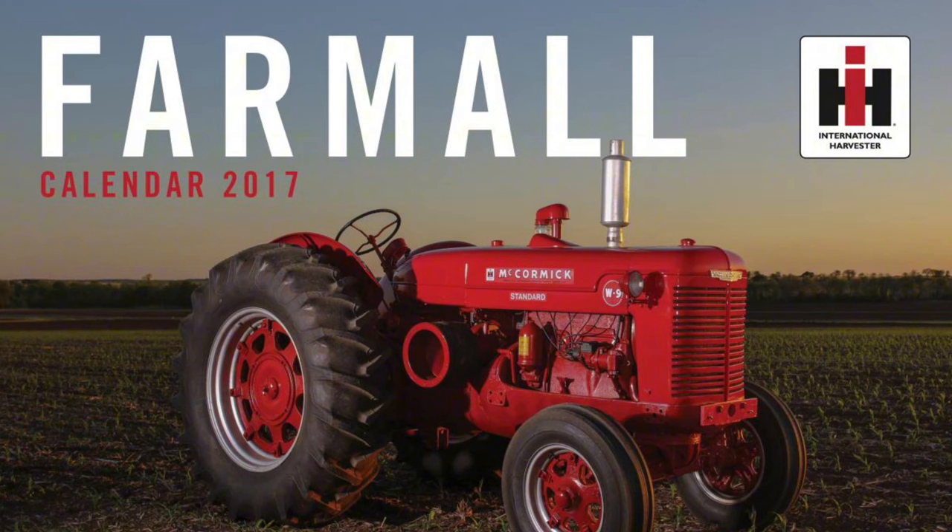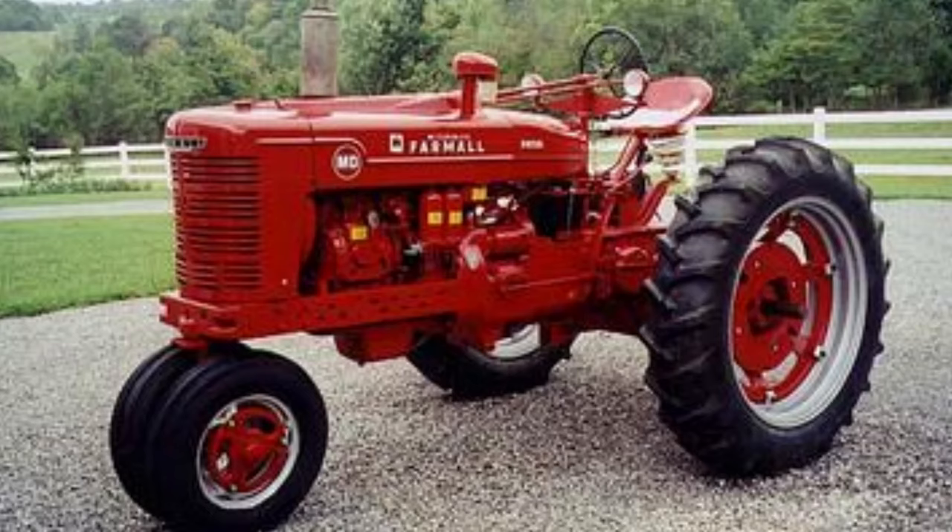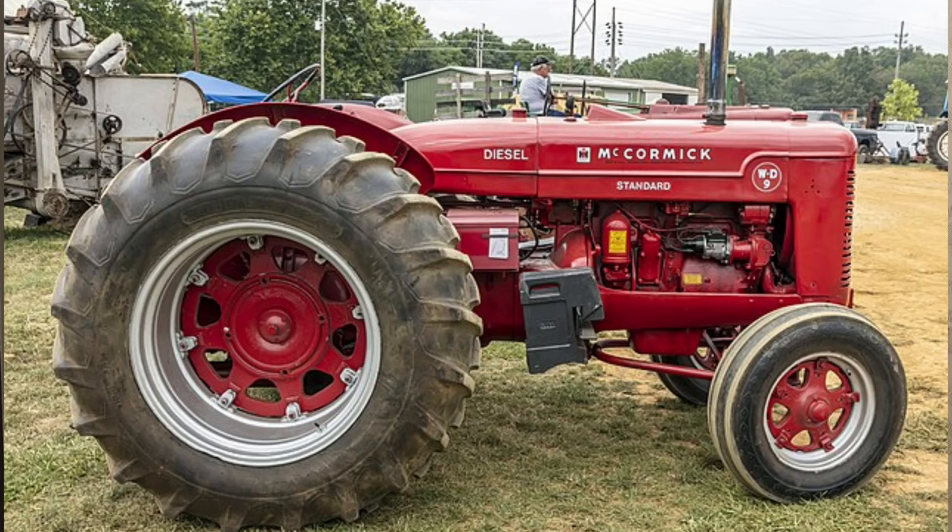For model year 1939, Raymond Loewy created the styling for the Farmall letter series — the A, B, BN, C, H, and M — and the McCormick Deering standard series W4, W6, and W9. For 1941 the MD model was introduced as the first row-crop diesel-powered tractor. Over a decade later, IH's first competitor John Deere introduced a diesel option on their row-crop models — showing how far ahead IH was. The letter series was updated to the Super series in 1953.